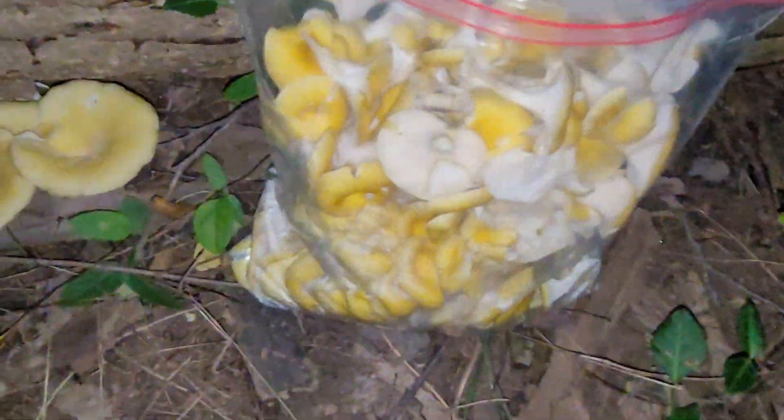I got a whole gallon, literally a whole gallon. Check it out. That is the most oyster I ever got in like, what, I just grabbed in like four minutes.